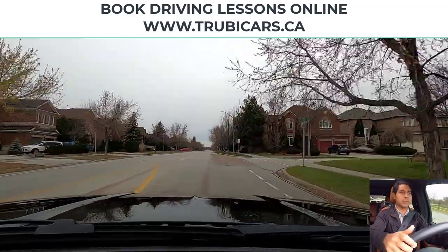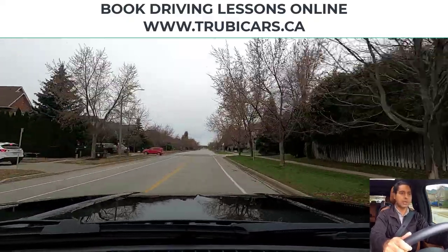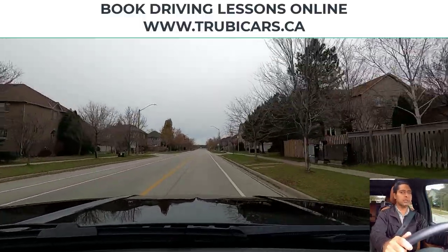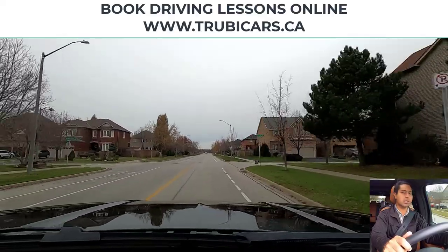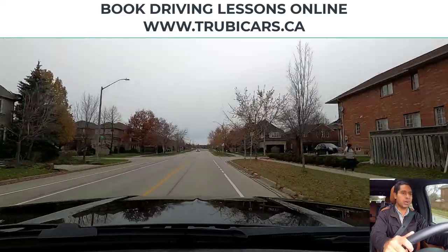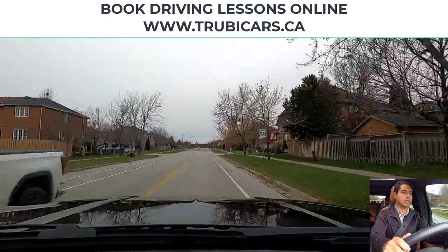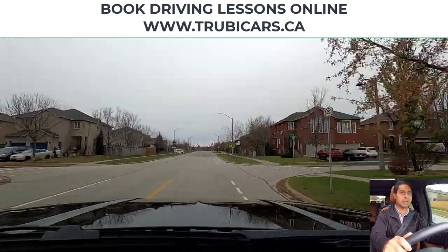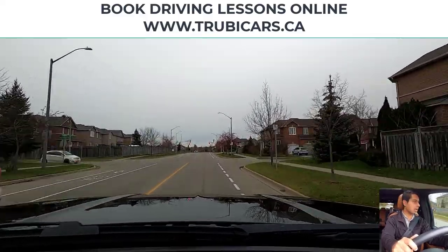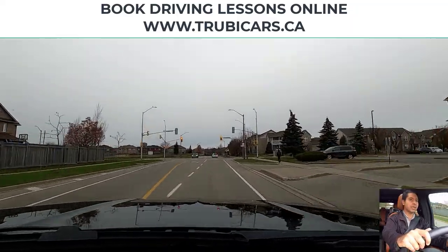Speed limit sign on the right hand side — maximum 50 kilometers. Scanning intersections and we have a bicycle lane on the right hand side. Scanning intersections again, another intersection approaching, looking in my rear view mirror. Pedestrian on the sidewalk, oncoming vehicle looks like they are staying in their lane. Another speed limit sign — 50 kilometers. Scanning intersection, checking speed. Traffic lights — we are turning left, so left signal on, shoulder check, and then I go into the left turning lane.